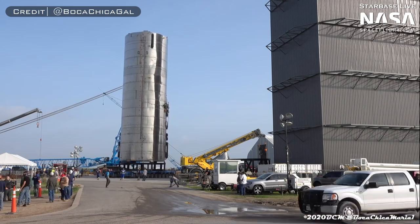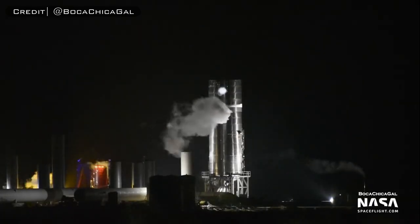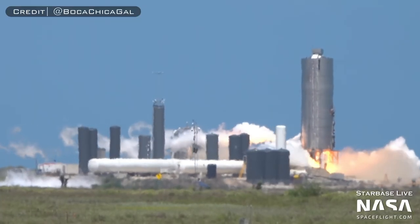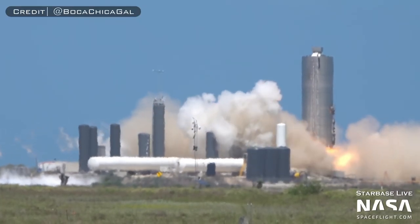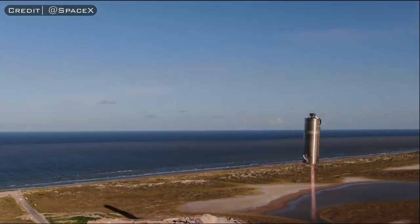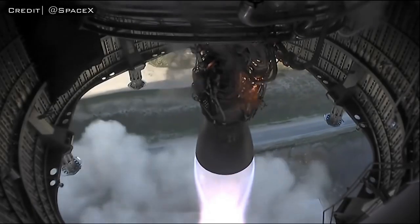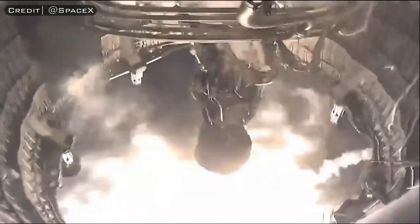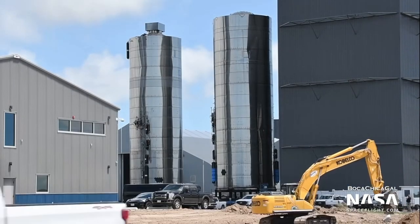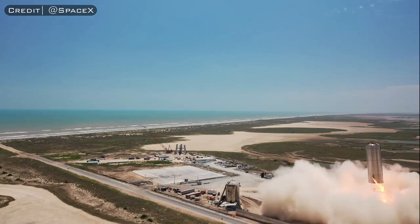After completing a cryogenic proofing with the thrust rams underneath and a static fire test, SN5 became the first Starship tank section to take flight, flying to an altitude of 150 meters and successfully landing. Serial Number 6 followed essentially the same testing campaign as 5, finishing off with a 150-meter hop.